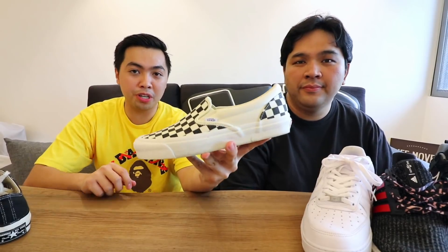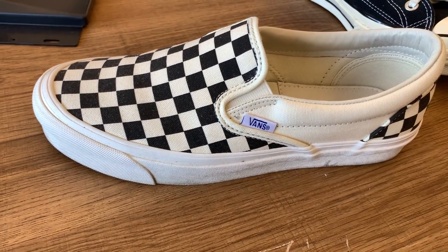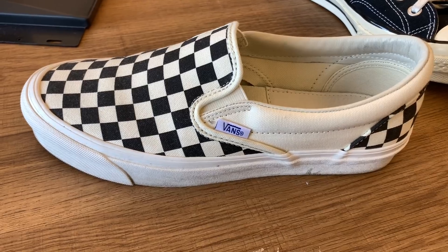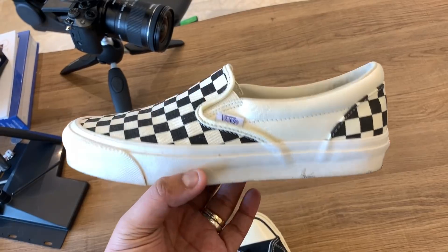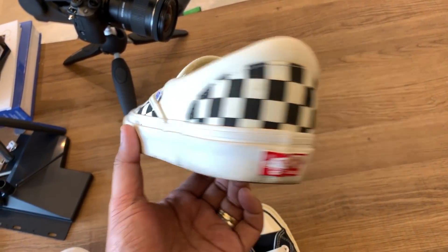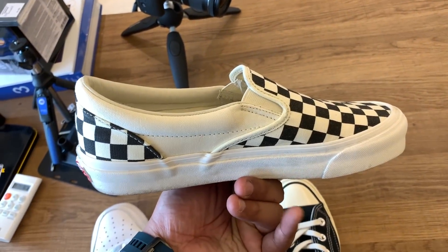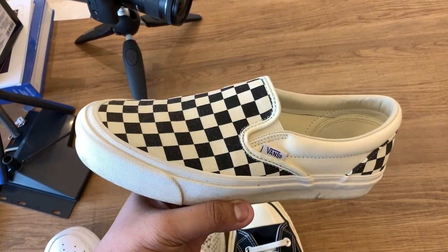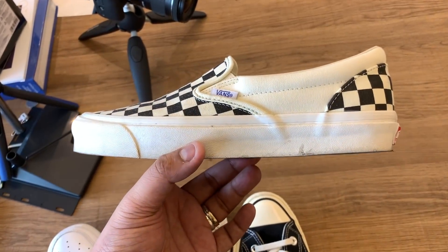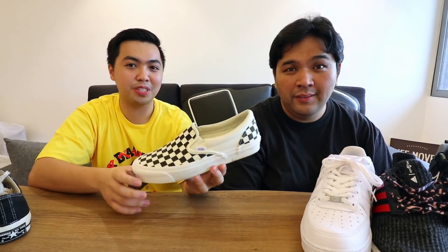So up next is this checkerboard Vans Authentic. Something different about it compared to what you see in stores is the white outsole. And this is actually more comfortable than that. This pair has been with me throughout college — I think I've had about 5 pairs of these. What I really like about this pair is it's plug and play — you can just slip it on and you don't have to worry about tying your shoes. How much does that go for now? 4,000 pesos. Super not bad.